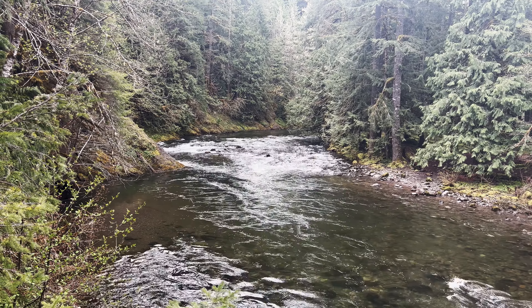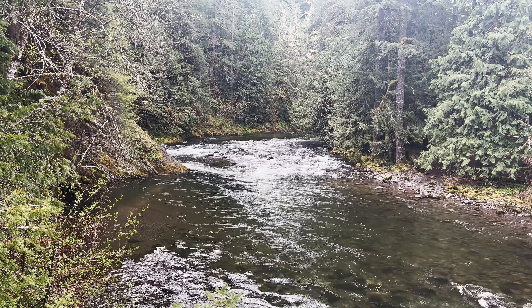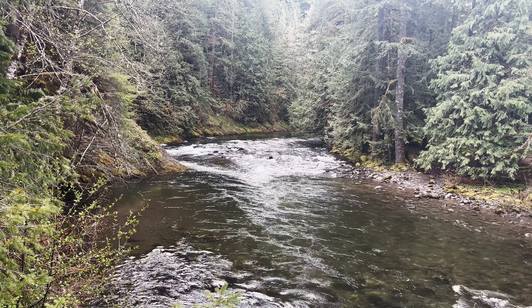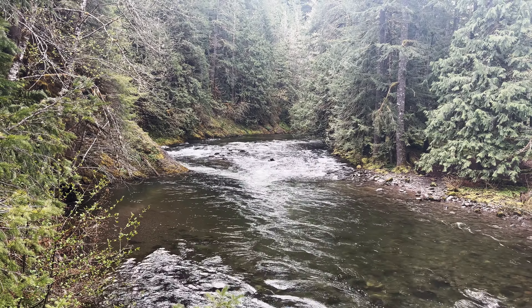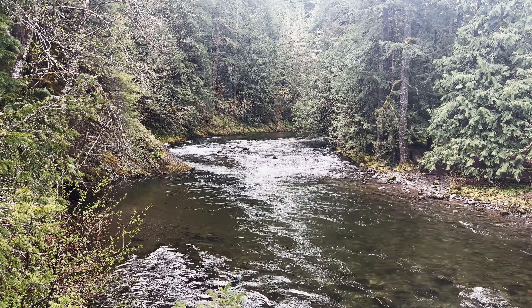Look at the beautiful Salmon River. I'm here in the Salmon Huckleberry Wilderness area of Mount Hood — look at this incredible National Wild and Scenic River. Oh my gosh, this is beautiful. Look at how clear that water is; you can see straight to the bottom.